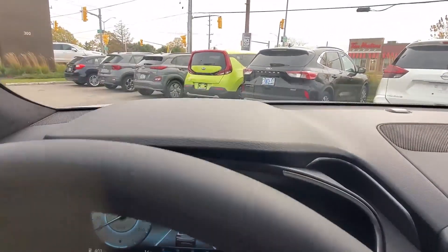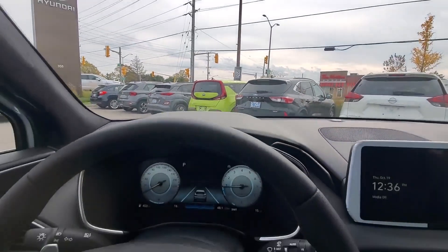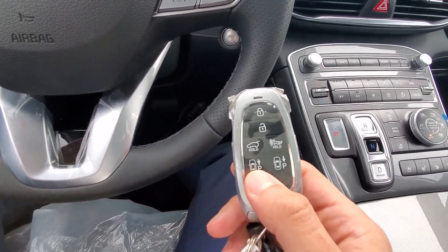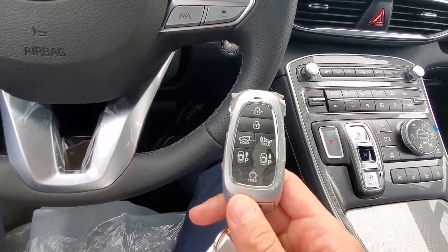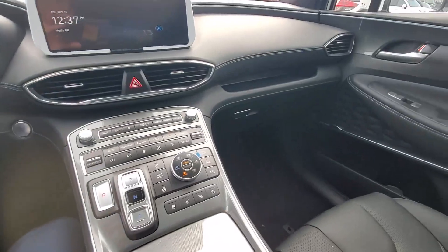You also have a heads-up display, which is very nice. One interesting feature is that while the car is parked, you can move it forwards or backwards without being inside — you can pull it out of a parking lot using the key fob. You also have ambient lighting that appears at night.